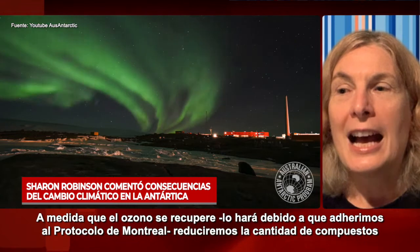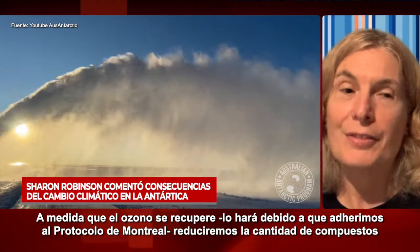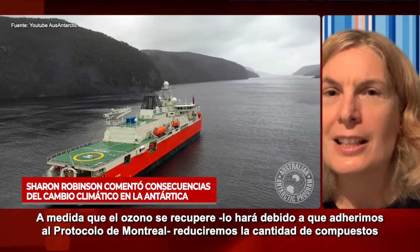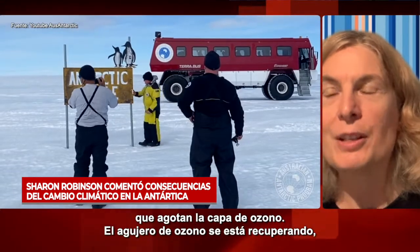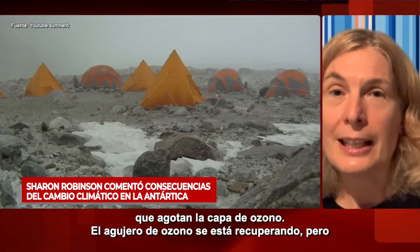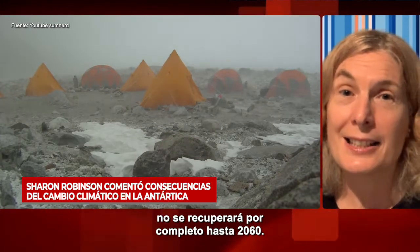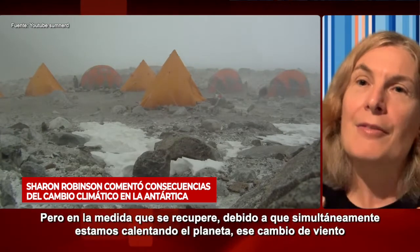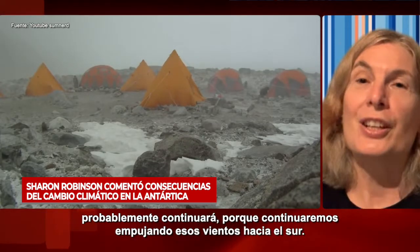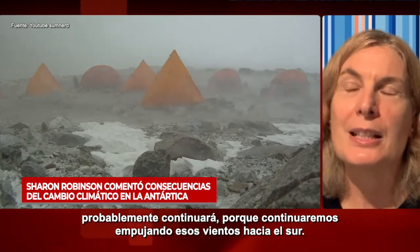As ozone recovers — which it will do, because we're mainly adhering to the Montreal Protocol and we've reduced ozone-depleting compounds — the ozone hole is recovering, but it won't be fully recovered until 2060. But as it recovers, because we're heating the planet so much, that wind shift will still probably continue because we're continuing to push those winds further south.